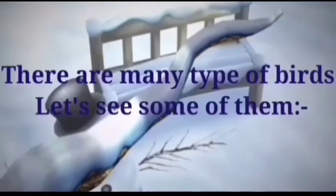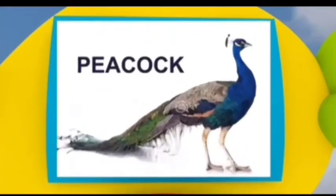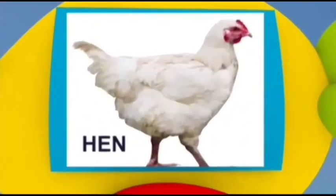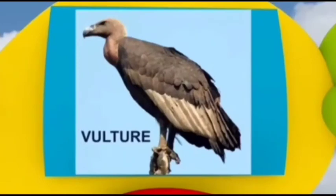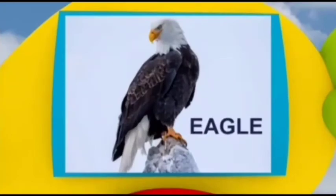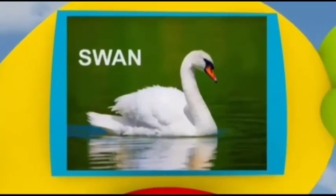There are many types of birds. Let's see some of them: Parrot, Peacock, Sparrow, Hen, Duck, Vulture, Owl, Eagle, Woodpecker, Crow, Cuckoo, Ostrich, Penguin, Swan.